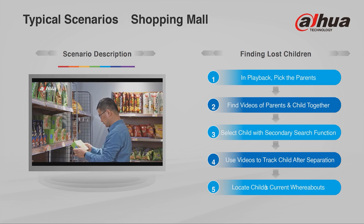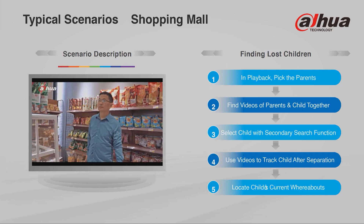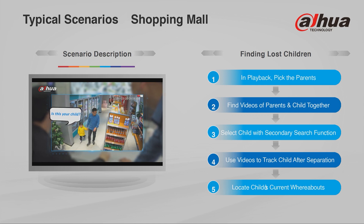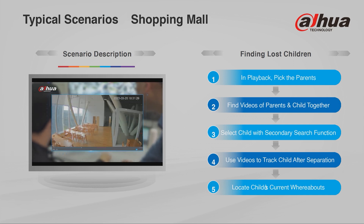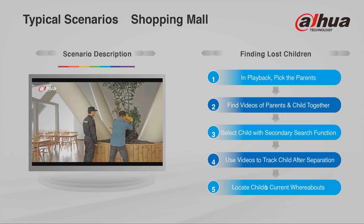AccuPick technology could be used in a typical scenario of a lost child in a shopping centre. In the playback we would pick the parents, find videos of the parent and the child together, then select the child in the secondary search function, using those videos to track the child down after separation. Finally, with the positive outcome locating the child in its current whereabouts.